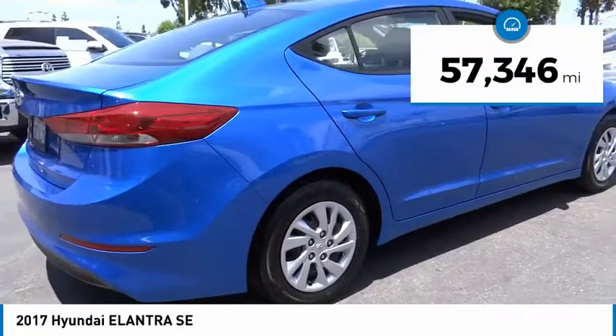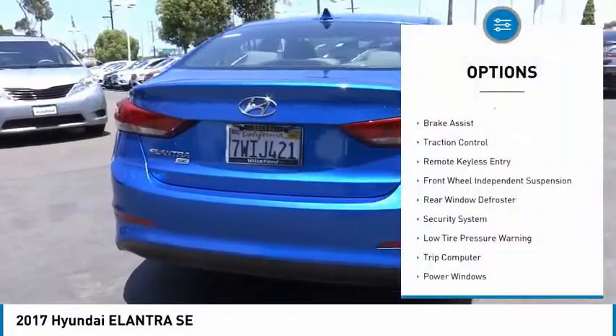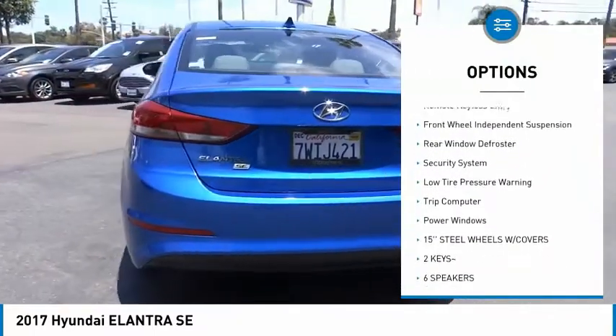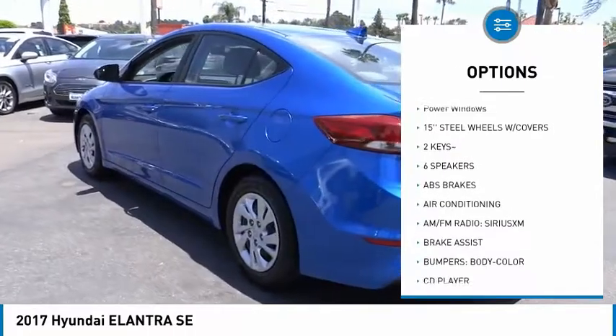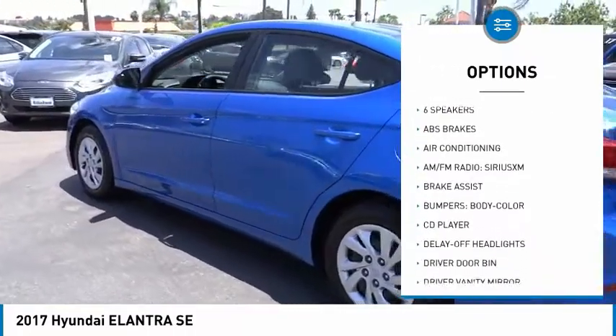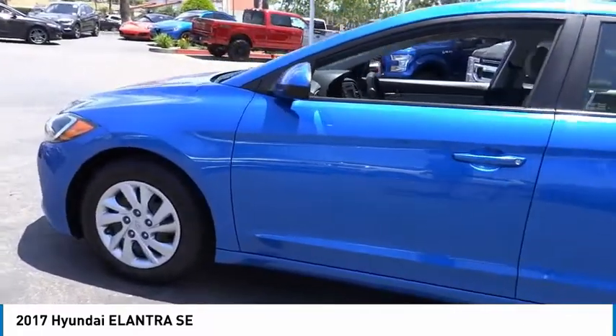This vehicle has less than 60,000 miles. Here are some of this vehicle's great options: electronic stability control, brake assist, traction control, remote keyless entry, front wheel independent suspension, rear window defroster, security system, low tire pressure warning, trip computer, and power windows.